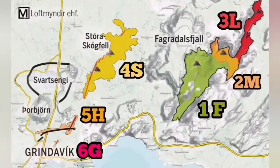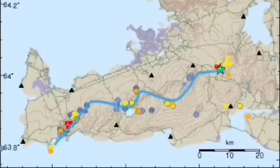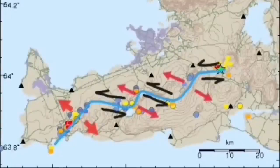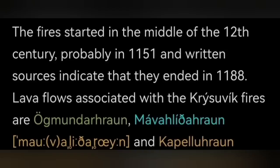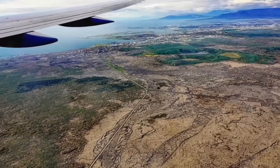We see the Fagradalsfjall system, and now movement through that toward Grindavík we can see. This movement has now been transferred again to the Krýsuvík system. Krýsuvík was active in the 12th century for 37 years, creating the most huge fires — because fire means eruption in that sense.